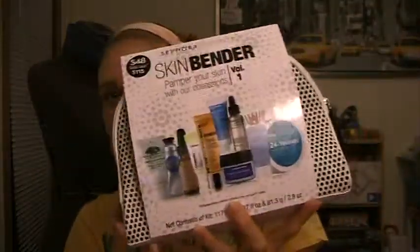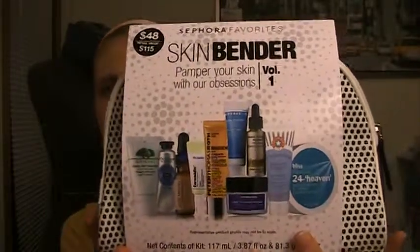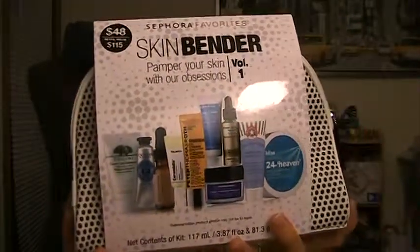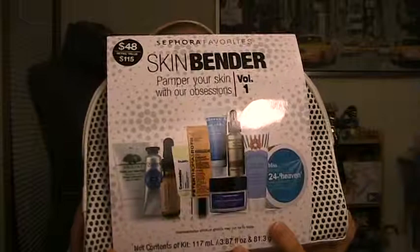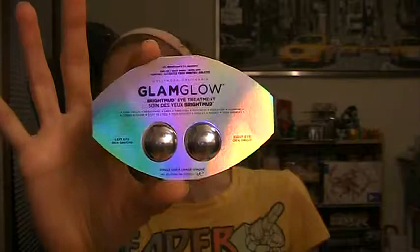My longest-ago purchase was from Sephora. I ended up ordering the Skin Bender Volume One kit online — if you've seen my other videos you know I got the Volume Two kit in store. I bought this online just because it's been so cold here. I got three samples with it, including a sample of the GlamGlow eye mask. I'm really into masks and eye masks especially — I think they're more rare than regular masks.